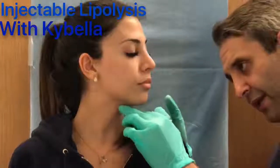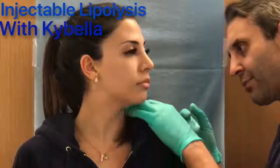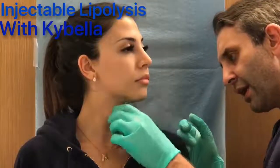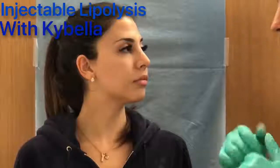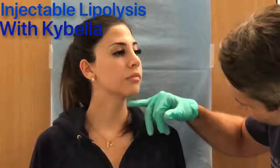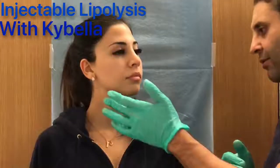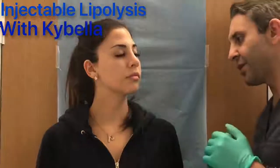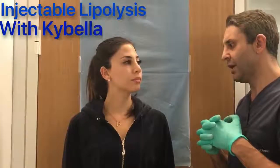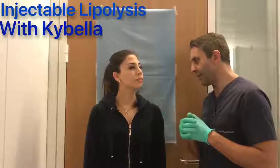We'll be using Kybella — Kybella is a new injectable lipolytic material applied to the area. It will cause some swelling initially, and then it will decrease and dissolve all the fat, better defining small areas of fat collection. Kybella can be applied on patients of this age who are not candidates for any surgical procedure and who just have minor fat deposits on the area.